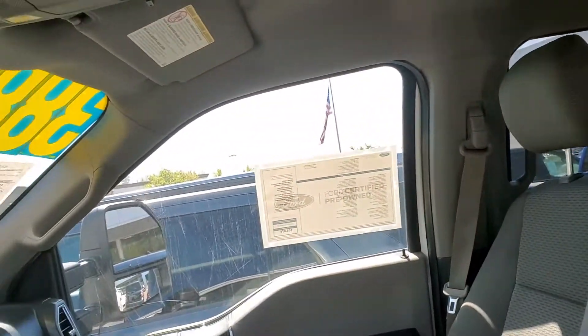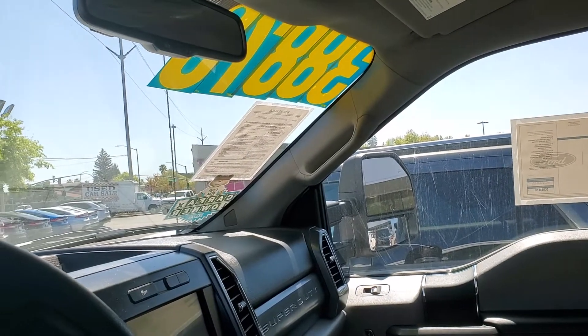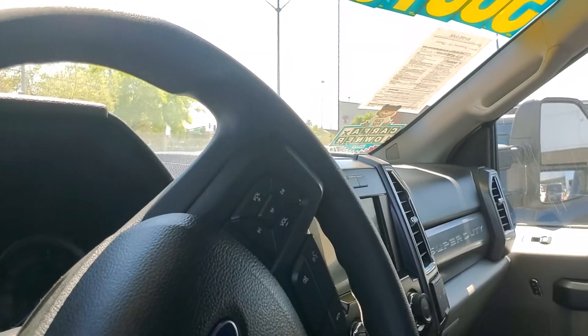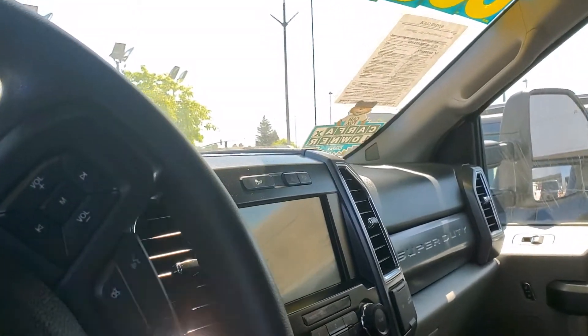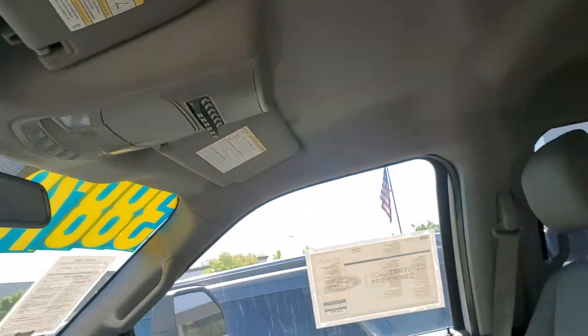One thing I forgot to mention — it also has Car Dock, and Car Dock is basically a two-year free maintenance. That means all the oil changes and tire rotations are done for free. As you can see, it has the big screen here, the reverse camera, and it has the toggle switches.